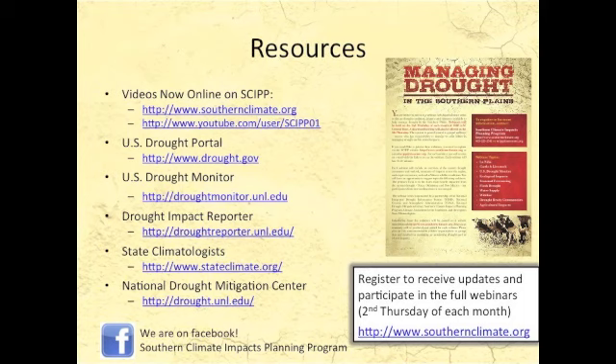Please take a look at these and other resources on our SCIPP website, southernclimate.org. You can sign up to receive our information about new updates and when we'll be doing webinars. We invite you to visit our partners as well — drought.gov and the National Drought Mitigation Center are great resources. We hope you have a good week and we'll talk to you soon. Thank you.